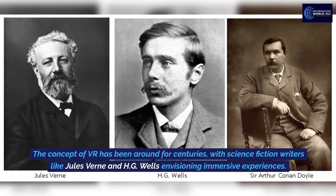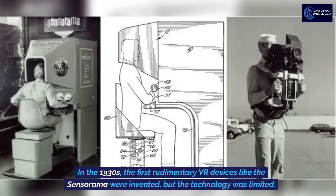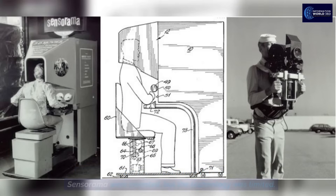The concept of VR has been around for centuries, with science fiction writers like Jules Verne and H.G. Wells envisioning immersive experiences. In the 1930s, the first rudimentary VR devices like the Sensorama were invented, but the technology was limited.